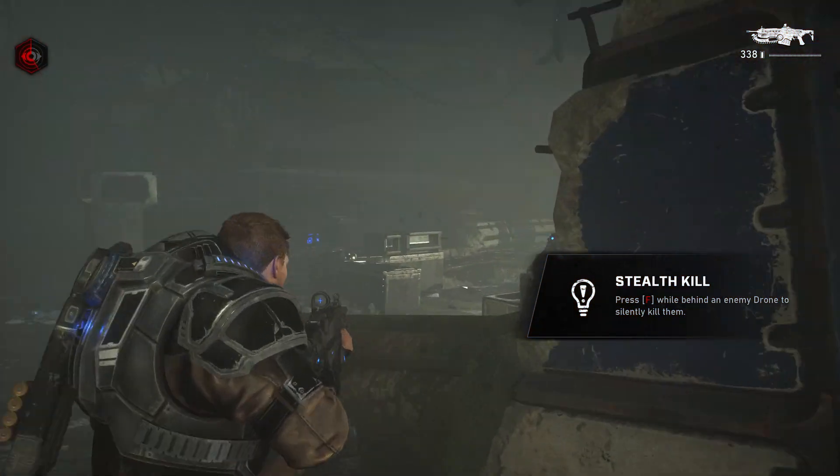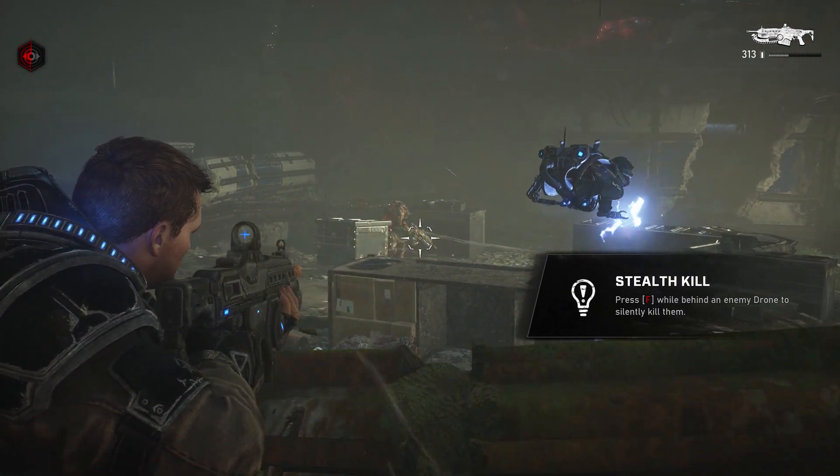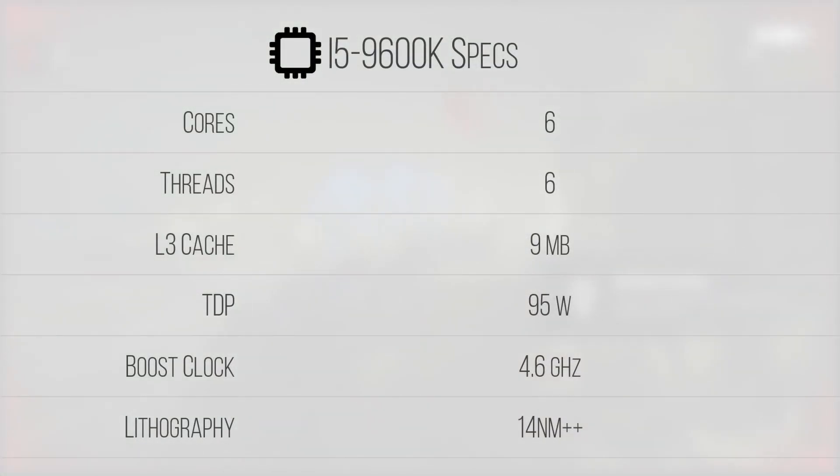Let's start off this review by taking a look at the specs of the 9600K. Rocking six cores and six threads, the 9600K is off to a pretty rough start, with half the threads of its generational successor the 10600K and primary competitor the Ryzen 5 3600. IPC is comparable between the chips, but the thread count is definitely a turnoff for some.